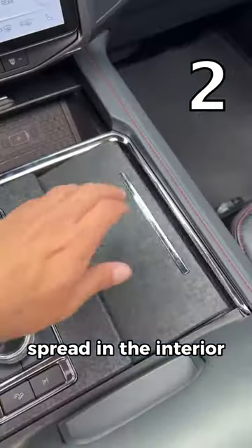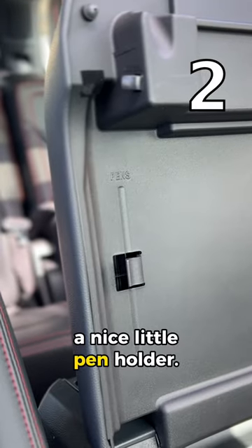There are many cubby spaces spread throughout the interior, but the biggest one is the center console box that comes with a nice little pen holder.